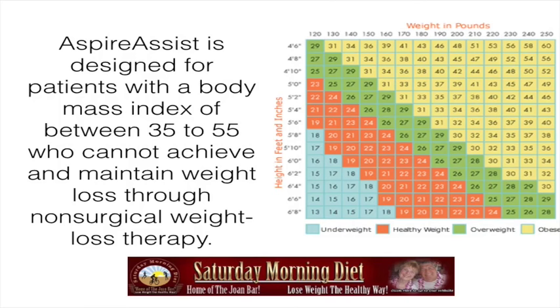Here on the right is how you calculate your body mass index. It's height in feet and inches compared to pounds in weight. You compare one to the other, and if you fall within a certain range, it tells you whether you are obese.